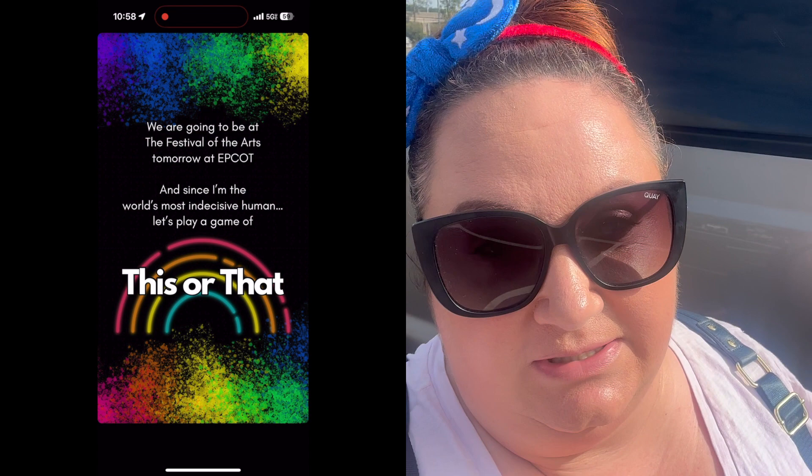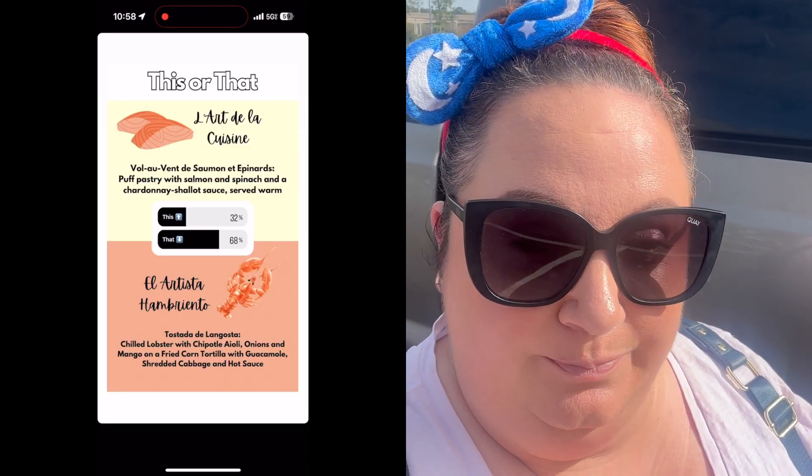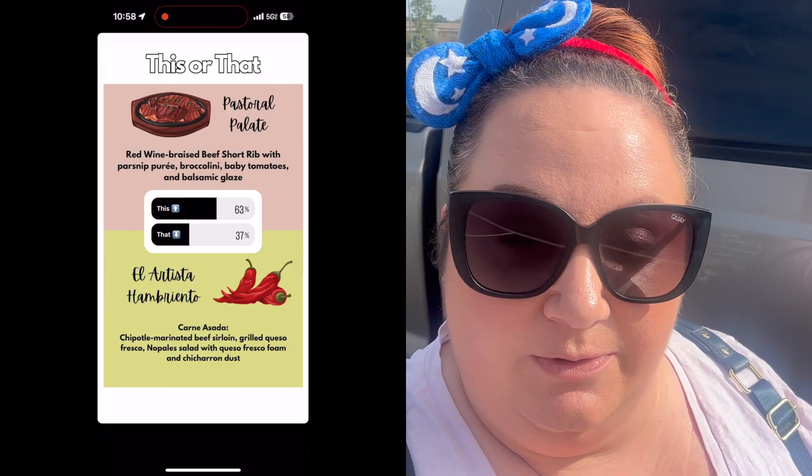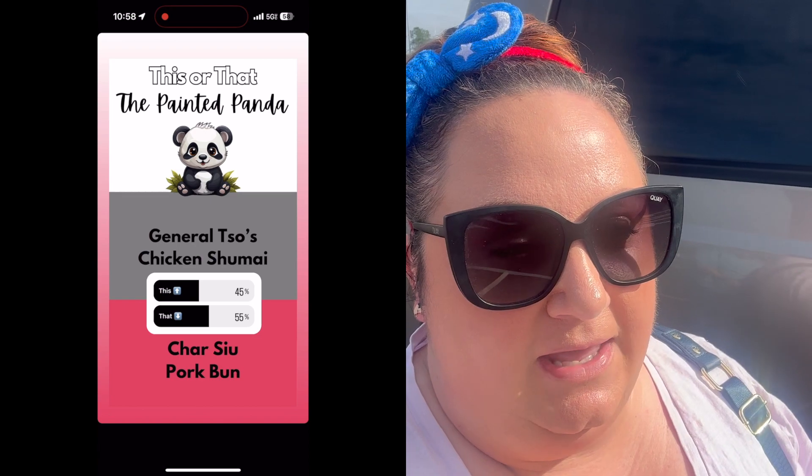I went on Instagram last night and asked people to pick for us what we were going to eat, because we are the most indecisive people ever. I did a little this-or-that game to pick between some options we were considering, and I'm excited for what everybody chose. Later on today we're going to be going to Magic Kingdom, but right now we're just going to focus on Festival of the Arts.